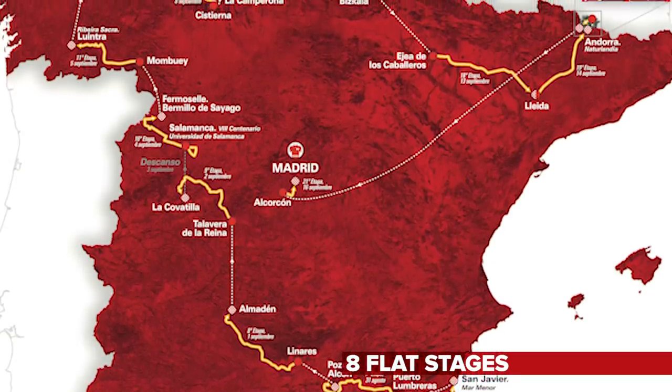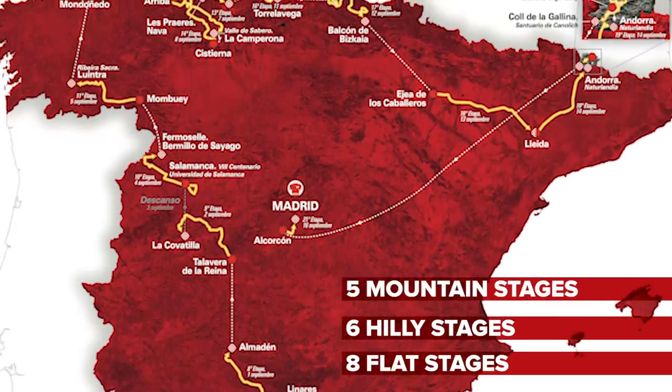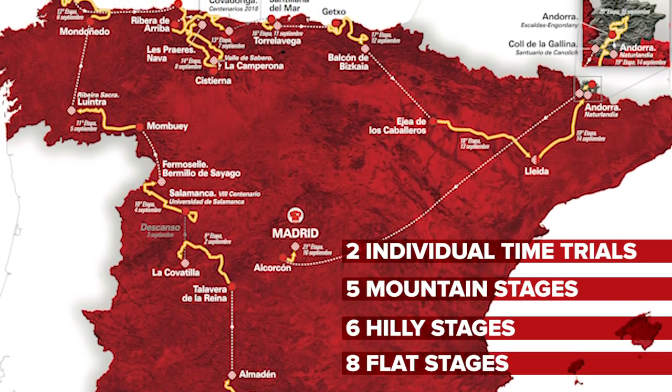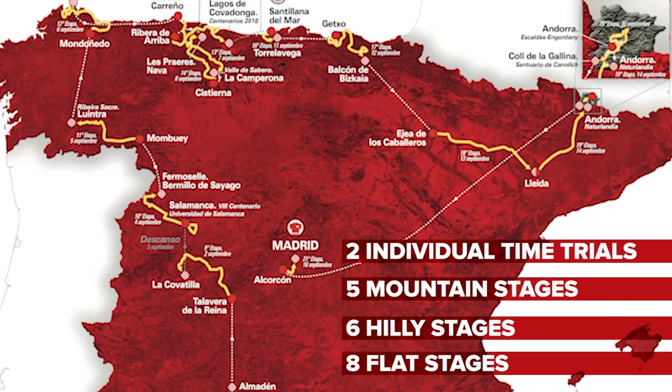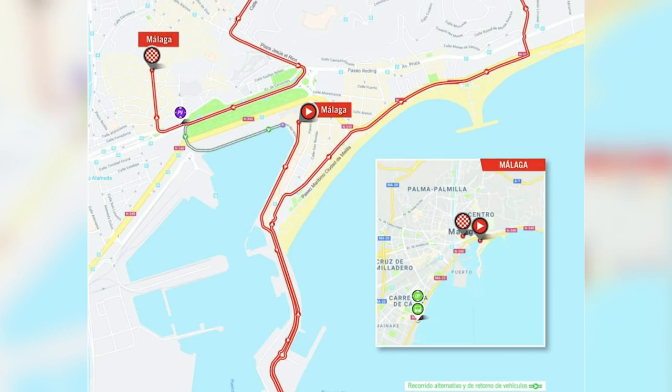Then there are six hilly stages, which presumably means hilly from start to finish, and then a further five mountain stages and two time trials as well. It's with a time trial that we start in Malaga on the south coast of Spain. It's just too long at eight kilometers to be classified as a prologue, but it will suit the prologue specialists. It's quite a flowing course, not too technical, so it will be exciting to get the Vuelta kicked off.